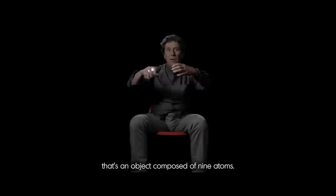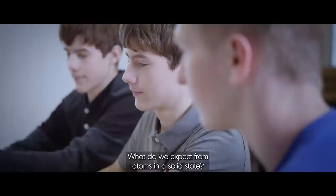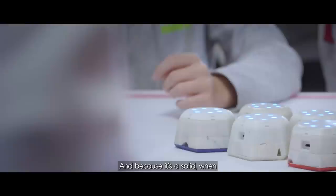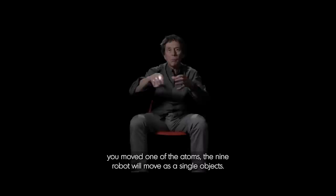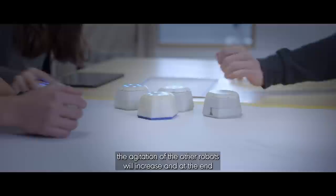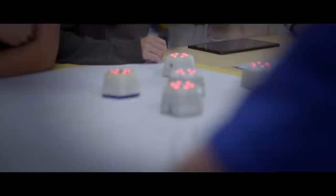One activity we designed is about the states of matter. We put nine Cellulo robots on the table and say that's an object composed of nine atoms. Now, which state are we in? The solid state. What do we expect from atoms in a solid state? To stay together. So if you take one robot, it wants to stay with you. Because it's a solid, when you move one of the atoms, the nine robots move as a single object. Then if you input some energy, the color changes indicating the energy level, and the agitation of the other robots increases. At the end, you have a loosely coupled set of atoms that represent a liquid. And if you put even more energy, at the end it will be a gas.